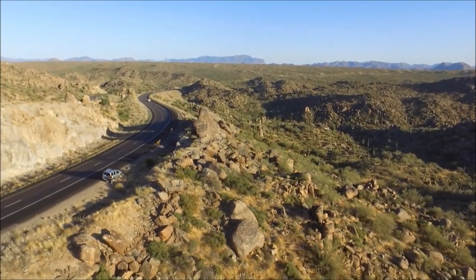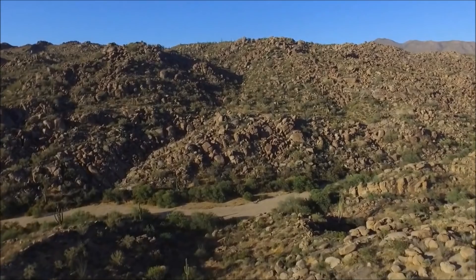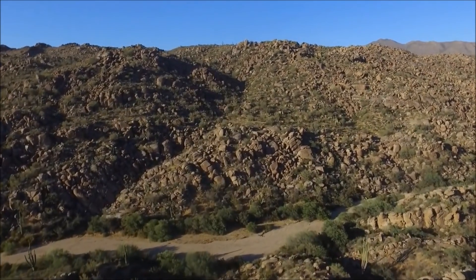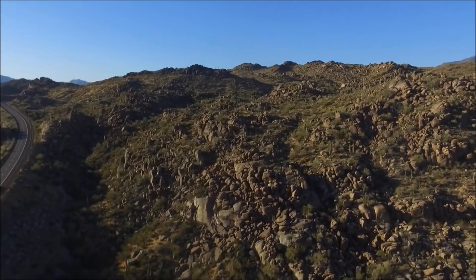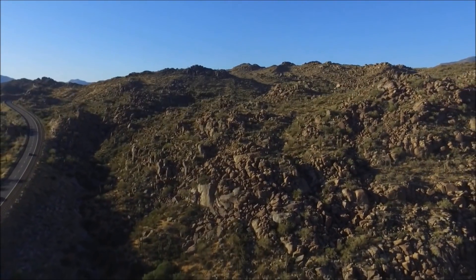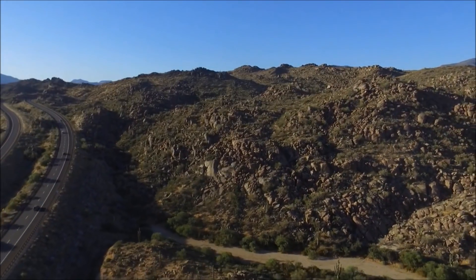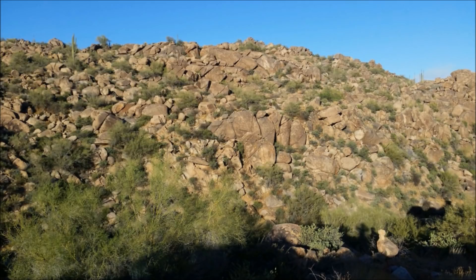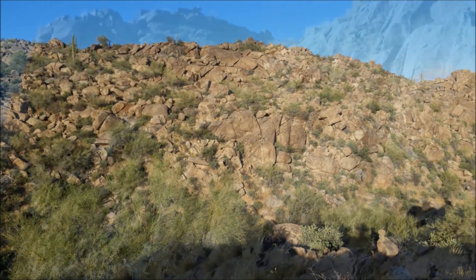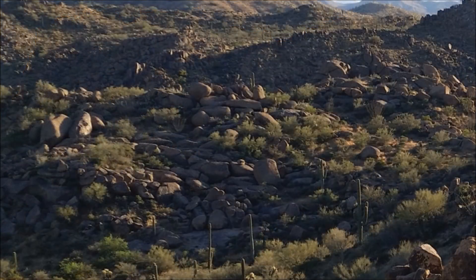Some young earth creationists have brought up fields of rounded boulders or giant boulders at high elevation as evidence of a catastrophic worldwide flood. One creationist street preacher mentioned this very formation to me a few years ago, but I haven't seen anything about it published in creationist literature. One thing you can be sure of though — whether it's glaciers, local flooding, or chemical weathering, there's always a scientific answer that makes a whole lot more sense and is based on actual facts and evidence.